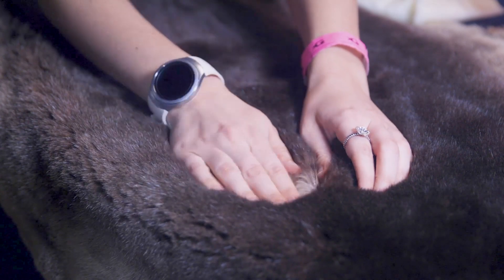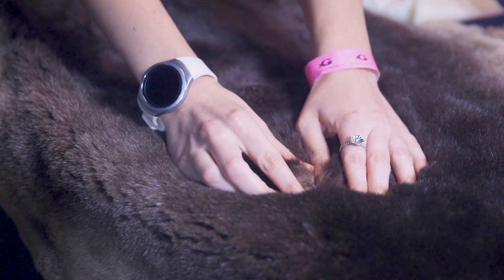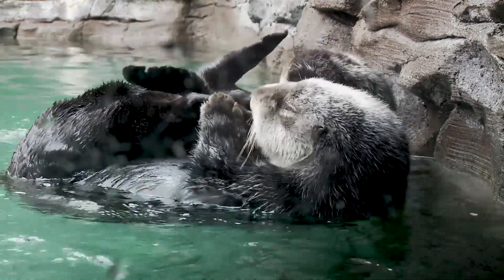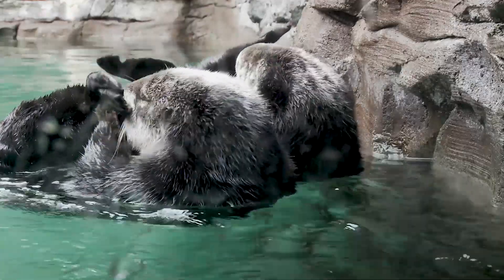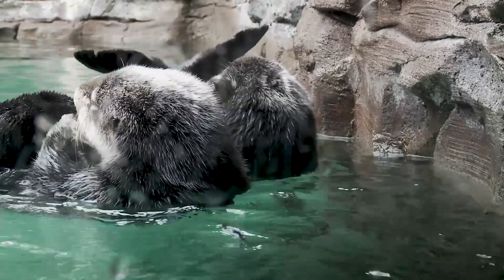Otters have 1 million hairs in that same space. If I try to split apart their fur, you're not going to be able to see the skin underneath. Part of the reason for that is the 1 million hairs, but they also have three layers of fur. They groom themselves and put air pockets under their fur — just like the penguins do — and use that air as an additional insulator. You will see otters grooming themselves up to 30% of their day, which is very important for them to stay warm since they don't have blubber and do live in cold waters.